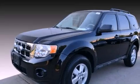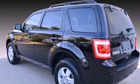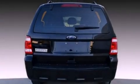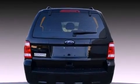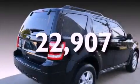Its top features include cruise control, a rear window defroster, a keyless entry system, aluminum wheels, the secure lock anti-theft system, a chrome grille, roof rails, a low tire pressure indicator, a stability control system, and this vehicle has fewer than 23,000 miles on the odometer.